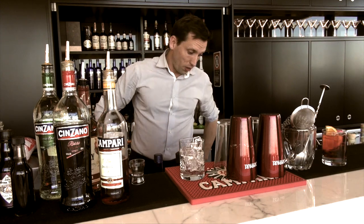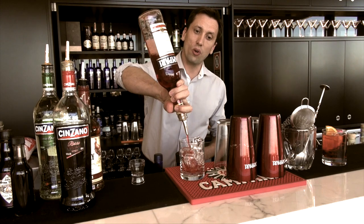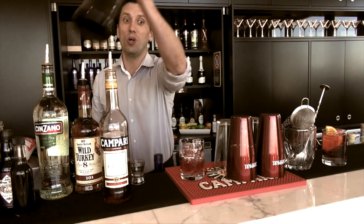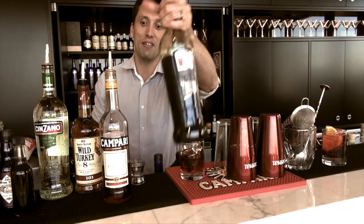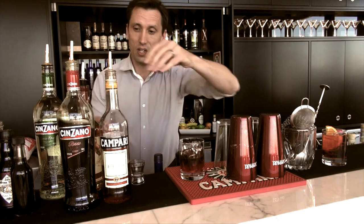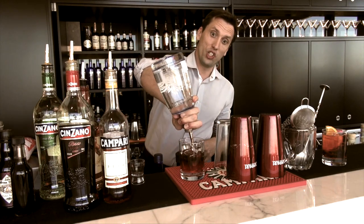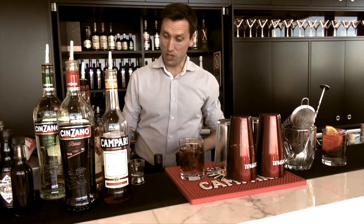We then move on to 1919. A Count walked in one day, talked to the bartender, and wanted an Americano with a bit more kick. So the bartender very cleverly left the soda water right out of that drink, but added gin. The Negroni becomes equal parts of gin with Campari and Cinzano Rosso.